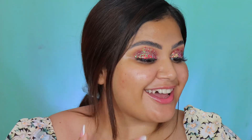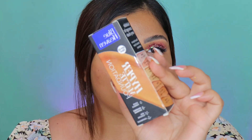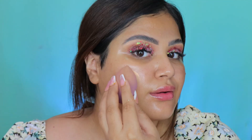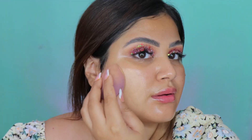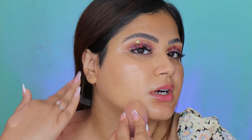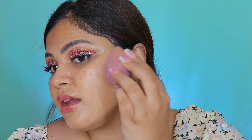Moving on to base makeup — I got a new foundation I have not tried yet. It's the Blue Heaven Hyper Matte Foundation, one of their newer launches. Two pumps for now, let's see how the coverage and shade match is. The shade match is actually not bad. The coverage, however, is very minimal — it's sheer to medium coverage, not even quite medium, but it is definitely blending in and spreading very nicely and effortlessly.